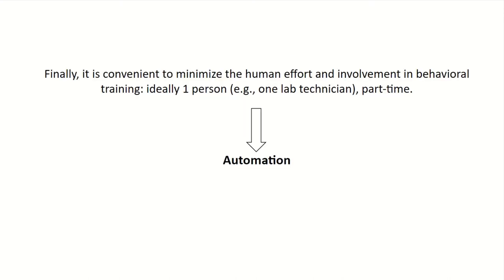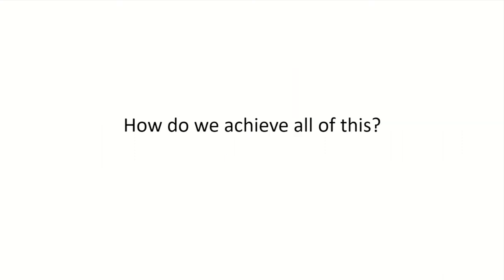Finally, a more practical consideration — you want to minimize human effort and involvement in behavioral training. Ideally, you'd like one person working part-time, not full-time, and this requirement implies automation. So I've put in a lot of requirements — it is a very long wish list — and how do we achieve all of this?